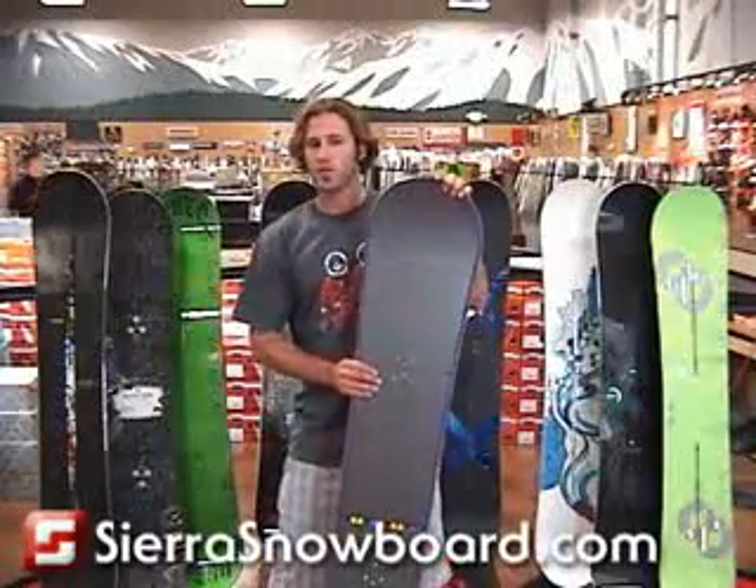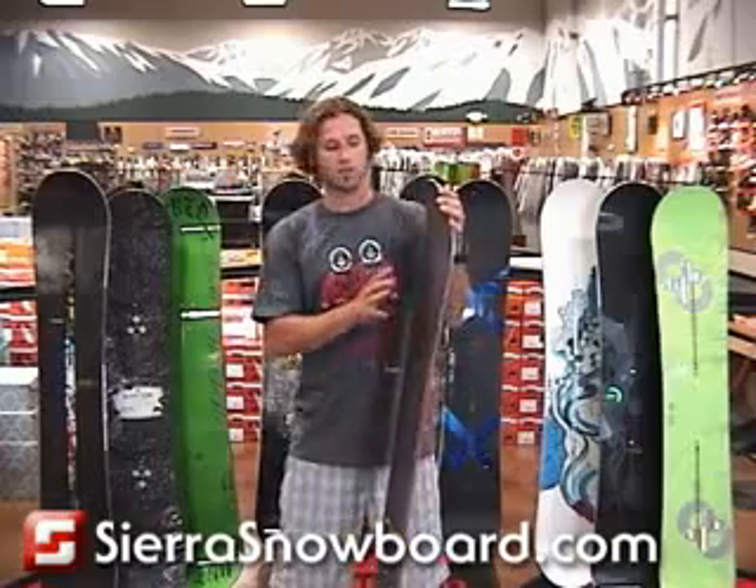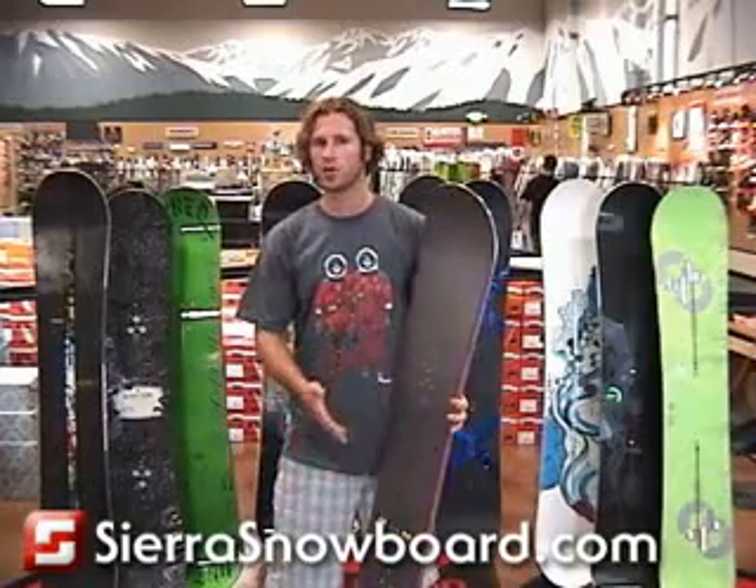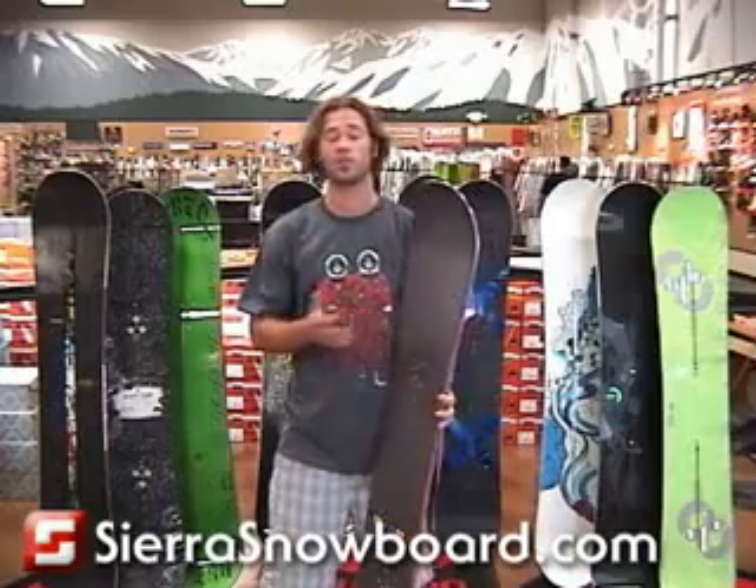2009 Burton Dominant, their skate influenced freestyle trademark. It's well known for its twin shape, centered stance, buttery feel and directional flex.